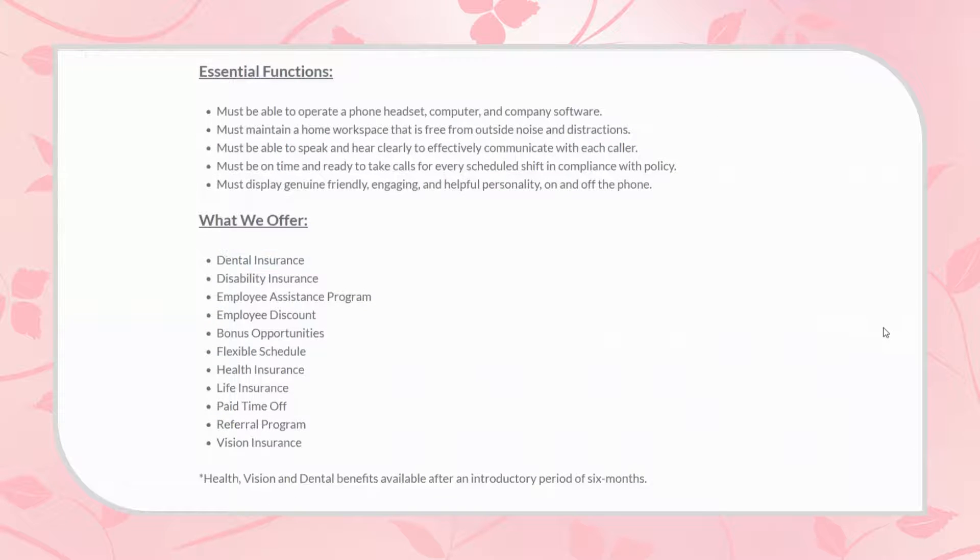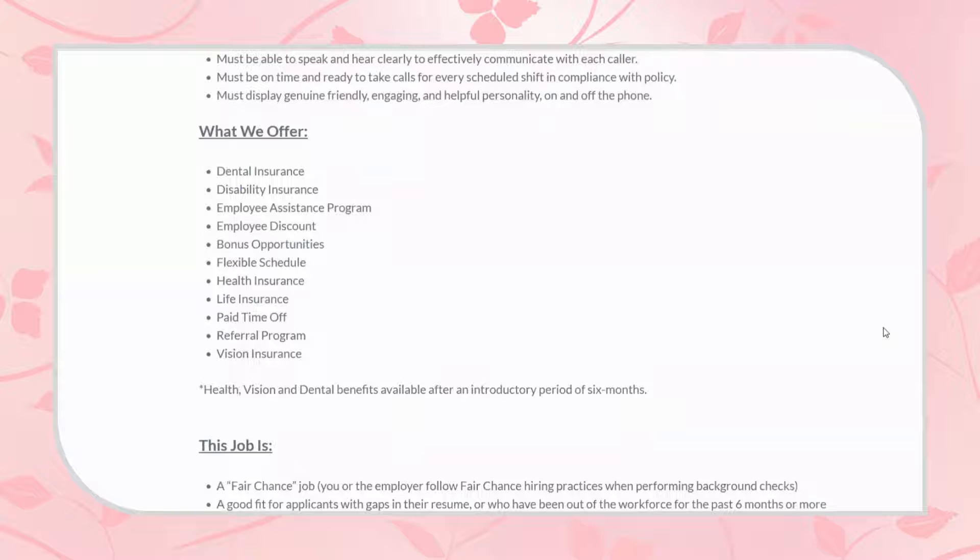Some of the things they offer you include health, dental, life, and vision insurance, as well as employee discounts, bonus opportunities, flexible schedule, and an employee assistance program. They do have a long list of benefits. As far as the health, vision, and dental go, those become available to you six months after employment.